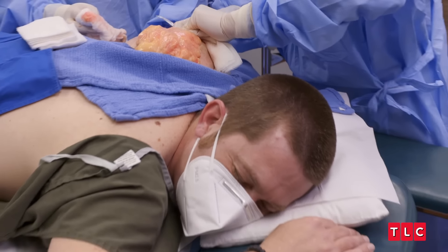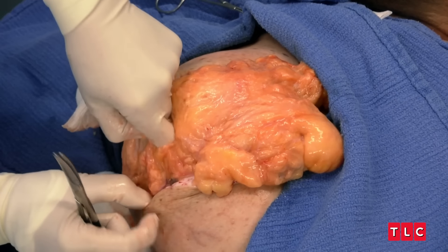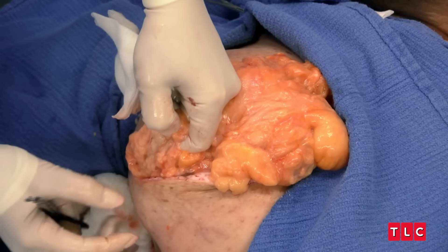He's definitely planted his roots. A third of him is out, and he's just looking at us going, what are you trying to do?